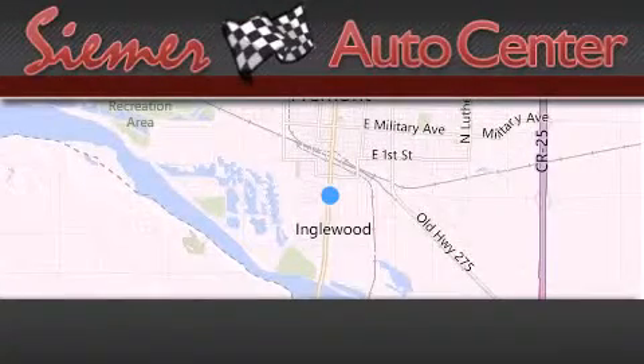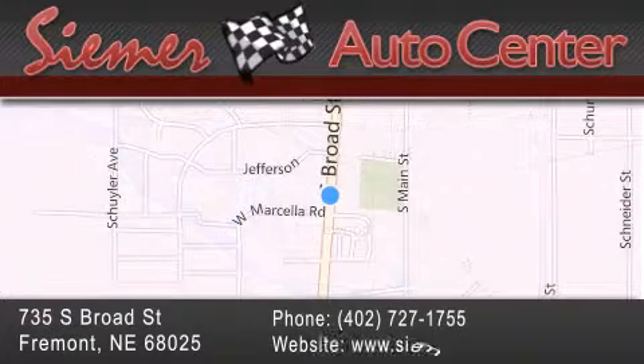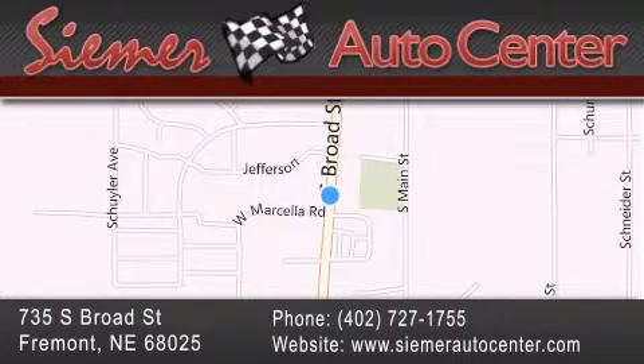C-Mer Auto Center is located at 735 South Broad Street in Fremont. Our goal is to exceed all of your expectations to ensure that you'll return for future visits.